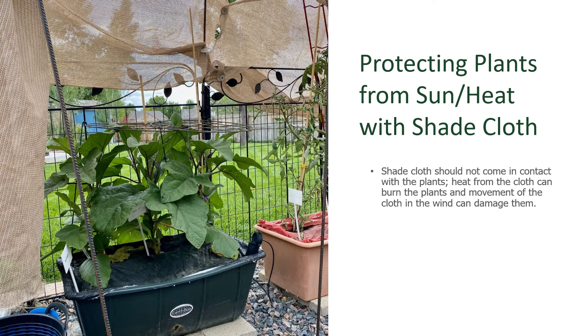Make sure you secure the shade barrier above those plants so it isn't torn around and whipped away by the wind. The shade cloth should not come in contact with the plants themselves because it can transfer some heat, and as it moves in the wind it can abrade or even break the plants. So make sure you're hanging it well above them and secure it firmly.